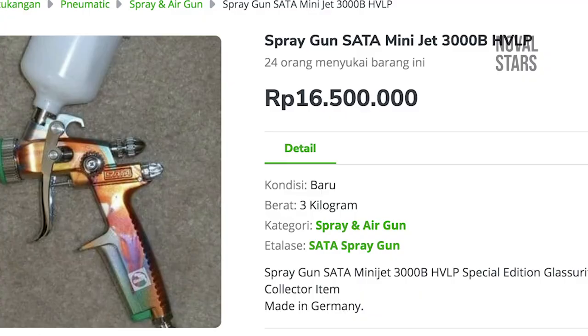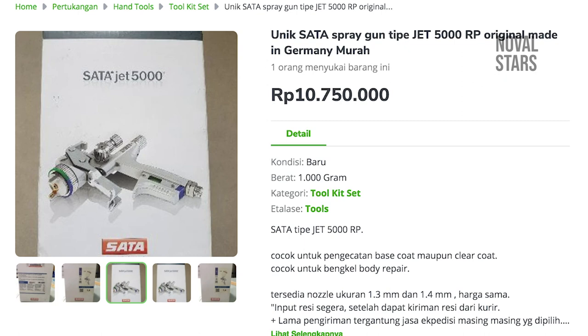Spray gun SATA itu adalah spray gun premium, boleh dibilang salah satu spray gun top of the line di bidang pengecetan. Harganya sendiri sudah relatif cukup tinggi dibandingkan teman-teman spray gun lainnya. Tapi harus diingat, banyak yang salah kapra soal alat-alat profesional. Memang spray gun SATA itu bagus, tapi juga memiliki banyak kekurangan.